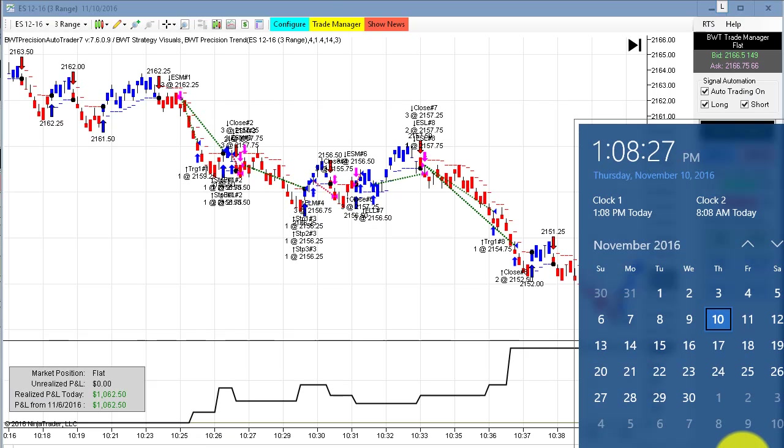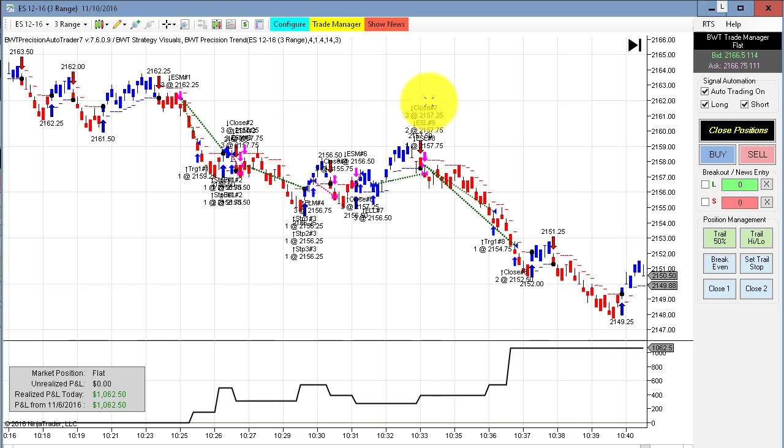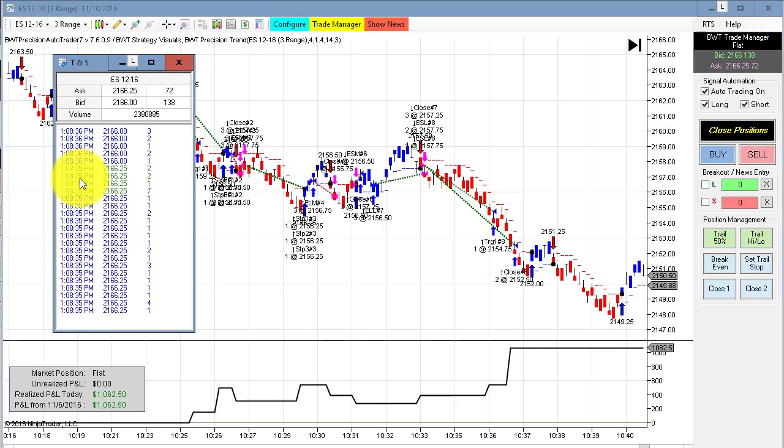Hello everybody, today is Thursday November 10th, it's 1:08 p.m. Eastern Standard Time. You can see my computer clock here with the date. I'm going to bring over the time and sales — the e-mini S&P trading at 2166. You can see in the trade manager here the bid and the ask. Videos are never a market replay; they're always recorded in real time.